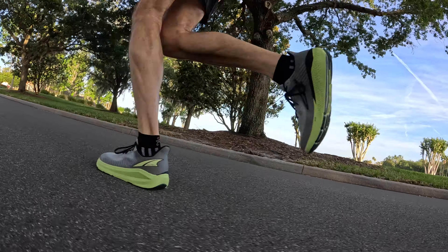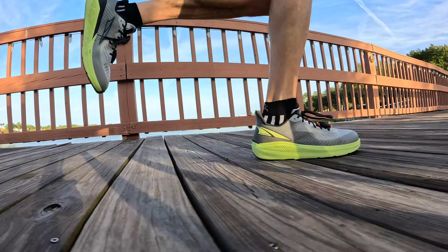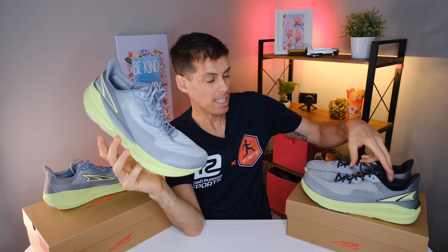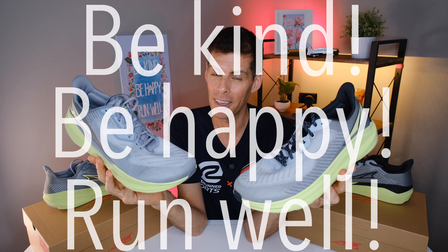Altra is using their rocker shape technology with a nice heel bevel — the same on both the Experience Flow and the Experience Form — and the shoe just turns over nicely. Altra has done a pretty good job with the Experience line, expanding from a neutral daily trainer into a stability shoe and the Experience Wild for trail runners. And if you're panicking about Altra abandoning their zero drop shoes — they are not going away from that whatsoever. Altra is just expanding their lineup. This has been my review of the Altra Experience Flow and the Altra Experience Form. Be kind, be happy, run well.